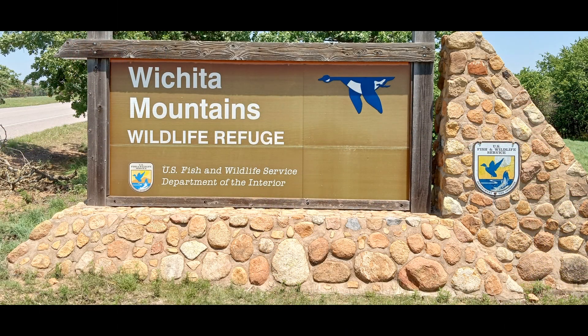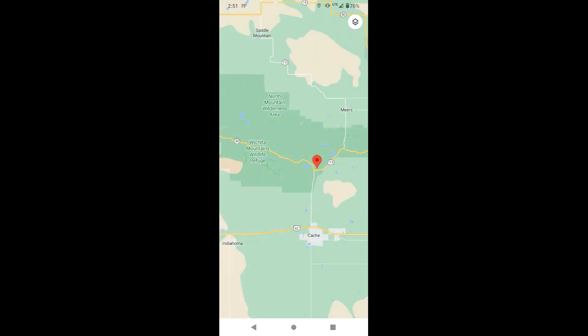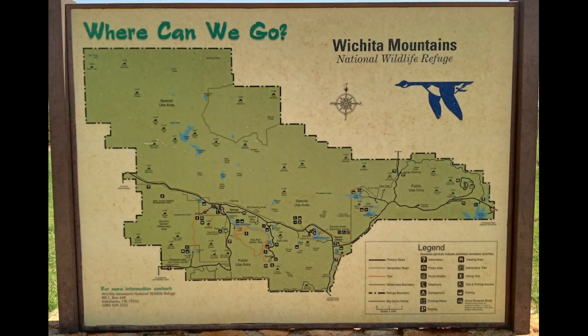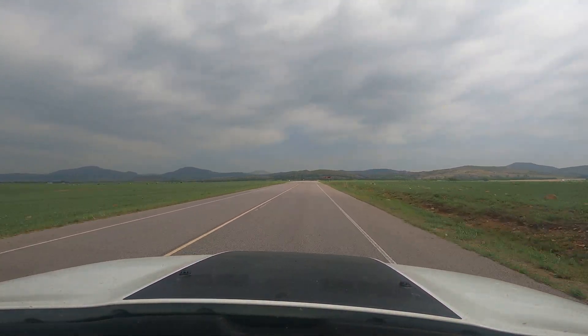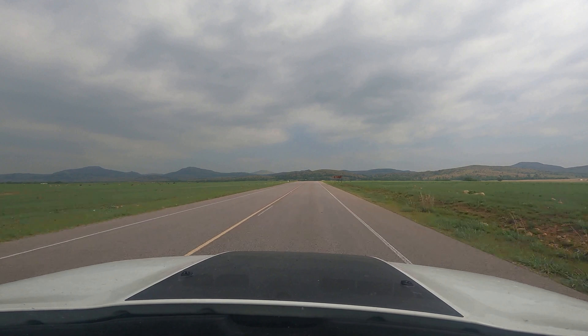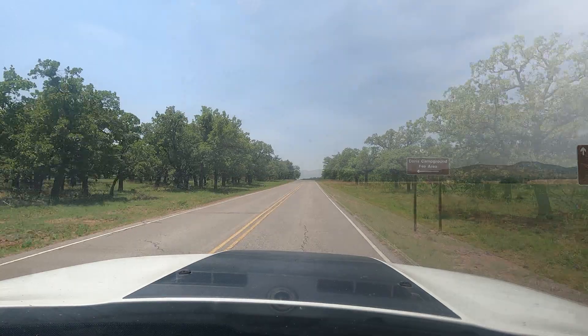Situated in southwestern Oklahoma, the Wichita Mountains Wildlife Refuge was established in 1901 for the protection of game animals and birds, some of which were near extinction. Encompassing approximately 60,000 acres, about 90 square miles, the refuge manages areas for public use, wilderness, and areas for special use to protect wildlife and their habitats.